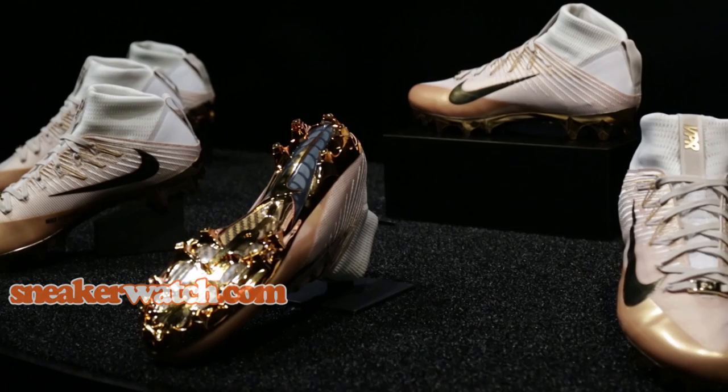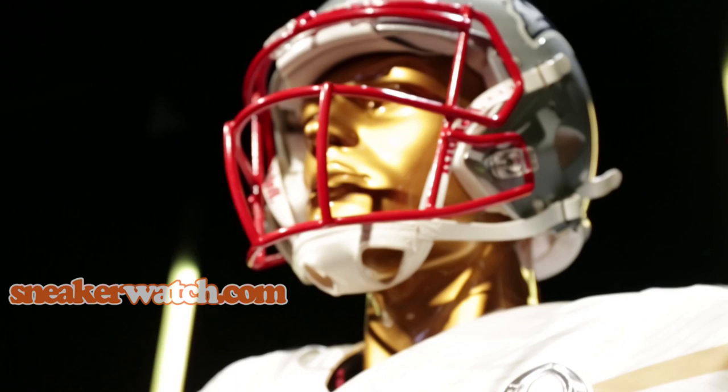I think the biggest thing is the cleats. In the summer, they ask players what could we change. The Nike uniform is tremendous — everything about it is great and it just keeps evolving. But the cleats, sometimes they used to hurt because they need to be broken in, just like a catcher's mitt. And now the cleats are coming out ready. You can just take them out of the box and go play a game. And I think that's the biggest thing.